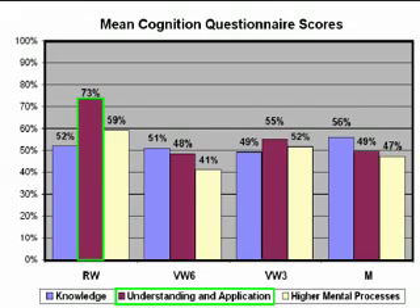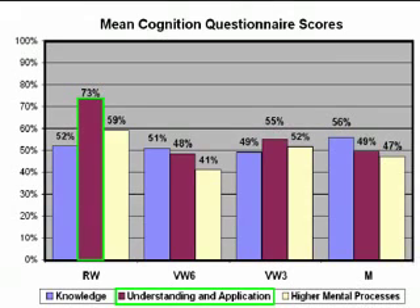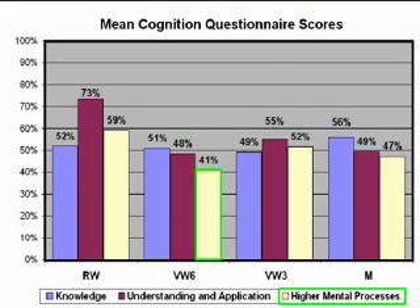On the understanding and application portion of the cognition questionnaire, participants in RW performed significantly better than participants in M and VW6. There was also a strong trend toward better performance of RW as compared to VW3 for understanding and application. Participants in RW performed significantly better than participants in VW6 with respect to higher mental processes, and there was a strong trend toward better performance with RW as compared to M for higher mental processes.